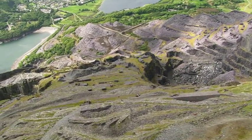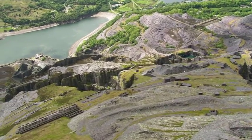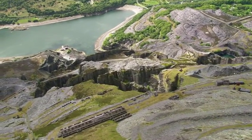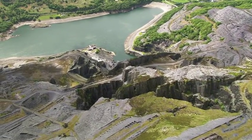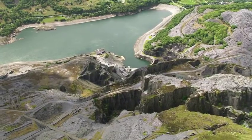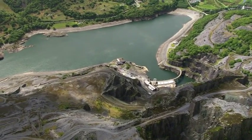When the Dinorwig quarry closed in 1969, it left deep scars on the mountain and tons of debris in the surrounding area. Some of this quarry debris was used to construct the lower dam at Llyn Peris, while the caverns that would eventually house the station were blasted and excavated from deep underground.